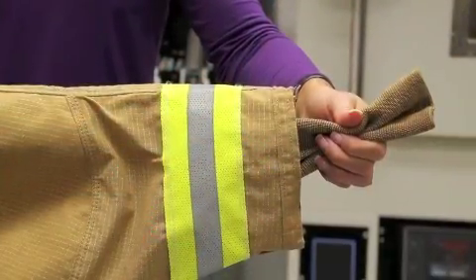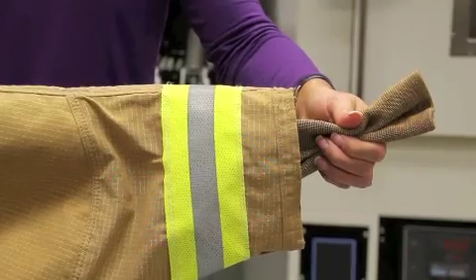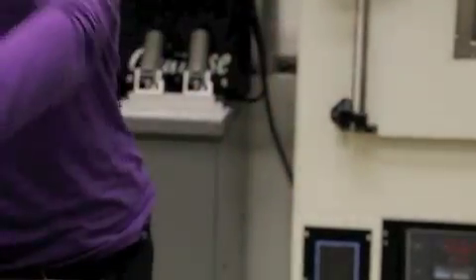For this reason, Lion developed ventilated trim to provide a conduit for hot vapor to escape and reduce the risk of injury to the firefighter.